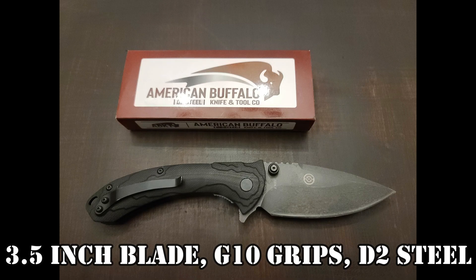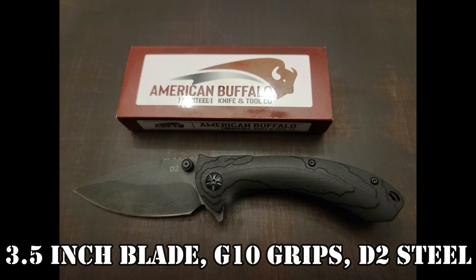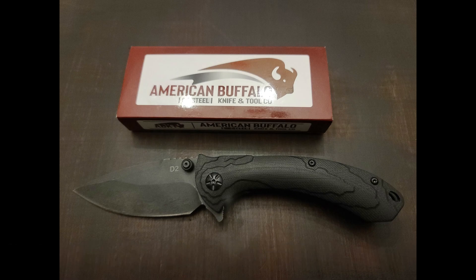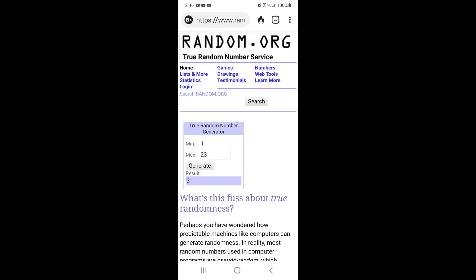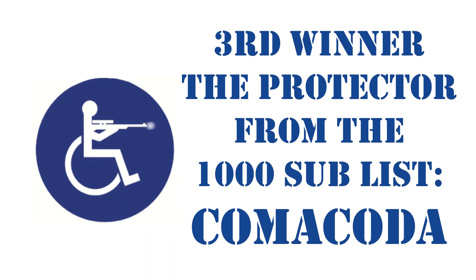The third knife is the ABKT Protector — it's a good-looking knife. This is going to a list of 23 people who are registered for the Radical Firearms 6.8 SPC Upper. Only 23 people were in there, and the random number was number three of 23. That's Kamakota. Congratulations, Kamakota. More people should register for this — it's an easy win.